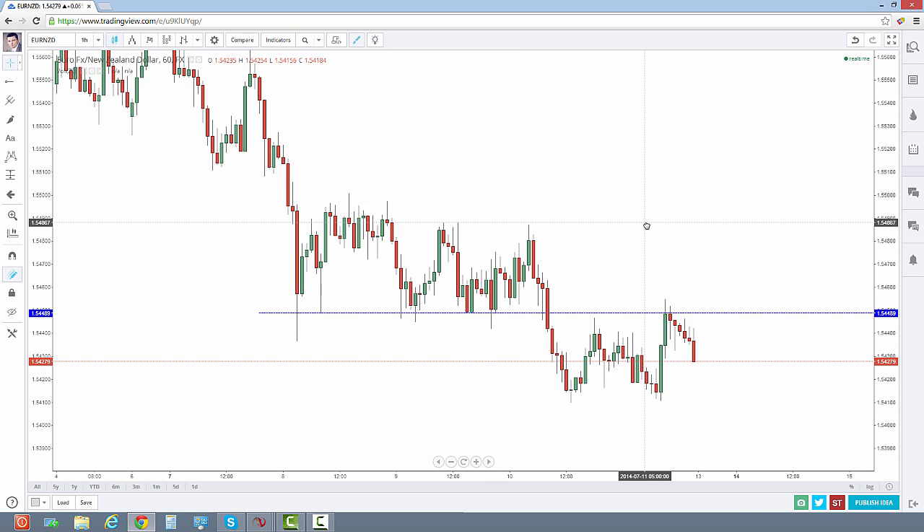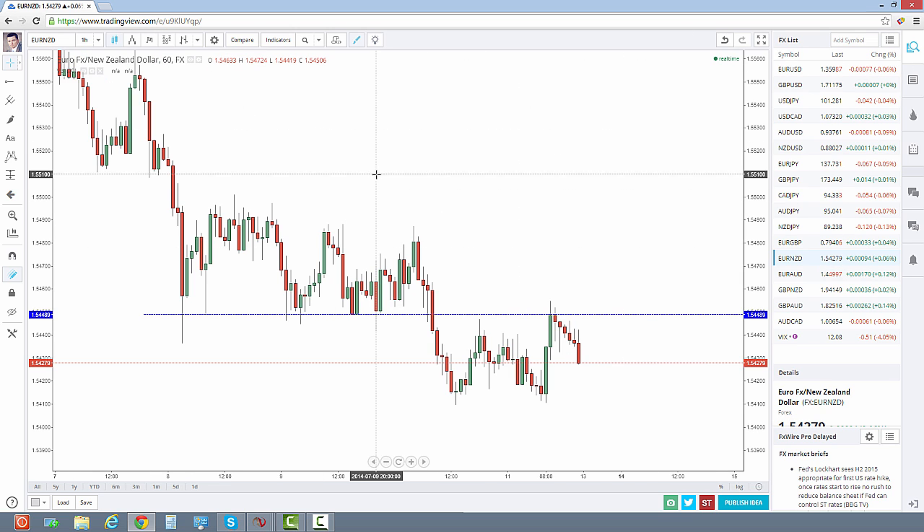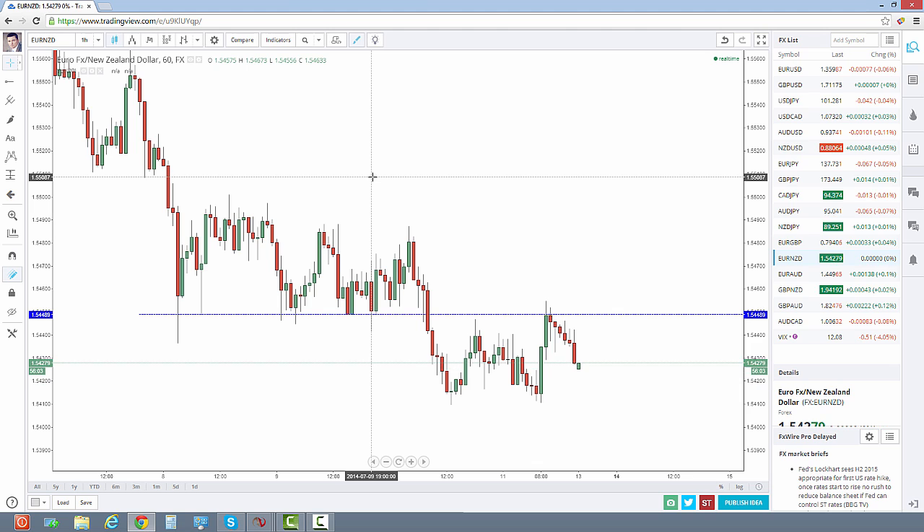The first thing I want to talk about is TradingView. If you're not familiar with tradingview.com, this is the charting package I've been using for quite some time. It is phenomenal. I used to pay $170 a month for eSignal charts because in my opinion it was the very best charting package available. TradingView rivals eSignal in every way — there's nothing eSignal does that TradingView won't do for me, so I've made the switch exclusively.